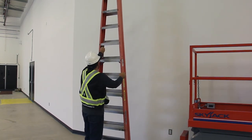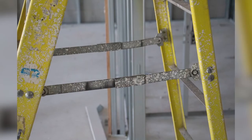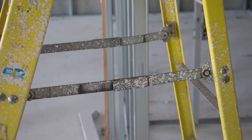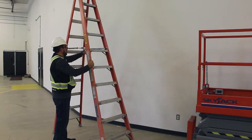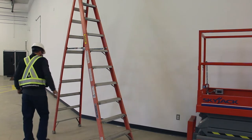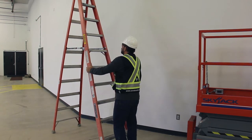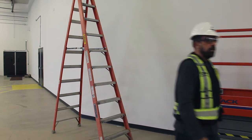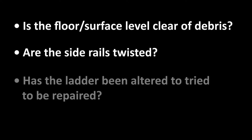Don't forget the stability arms — ensure they work as intended with no warps or big deviation from the side rails. As we open the ladder, ensure the arms lock in place and make the ladder rigid for stability. With the ladder open, check if it sits level or has a rocking motion. If it rocks, consider whether the floor surface is level and clear of debris, whether the side rails are twisted, or whether the ladder has been altered or repaired. If everything looks good and the ladder sits level, we are good to use it.